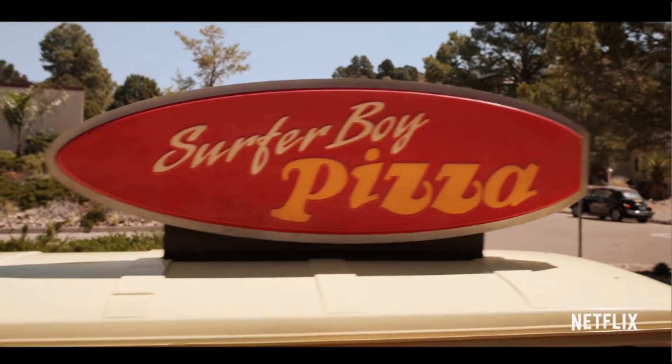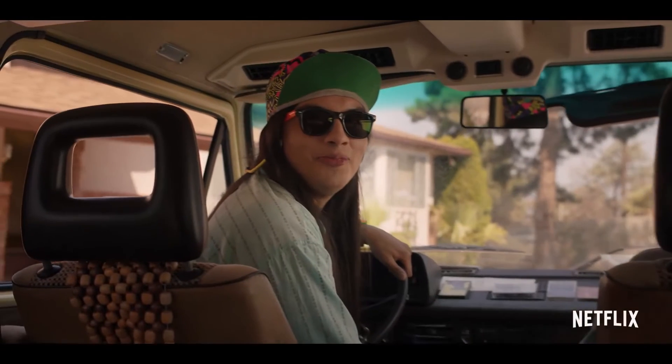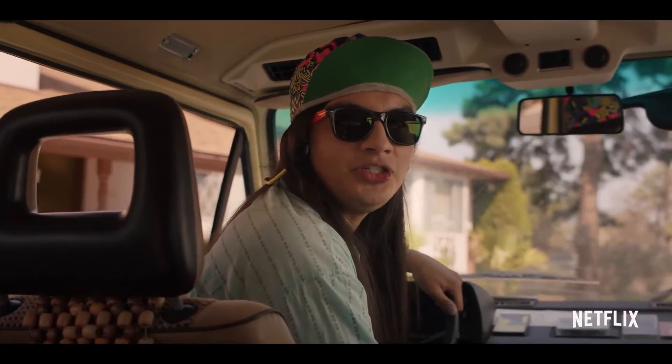We then get more shots of this pizza van that was teased in the California sign they gave us just before Stranger Things Day. We see them going inside the van and meeting a new character — I'm not sure what his name is, but he's being referred to as Jonathan's new friend and will be kind of a big part of the season.